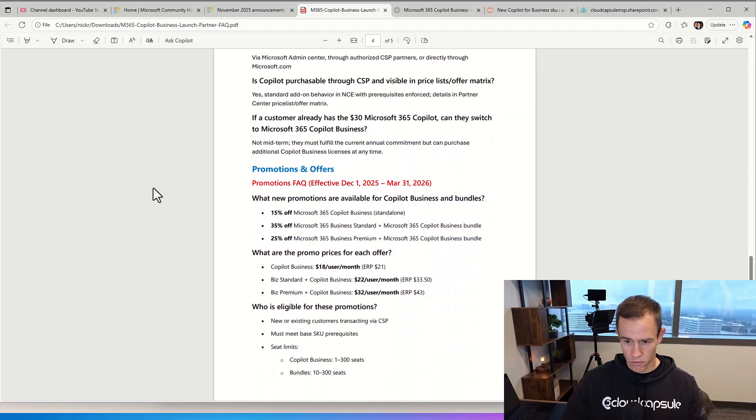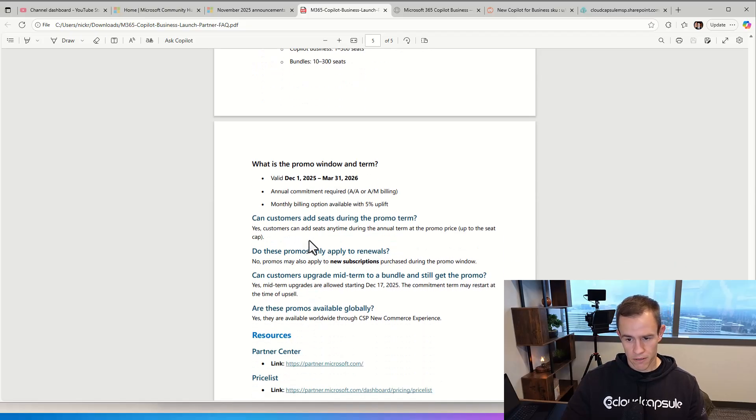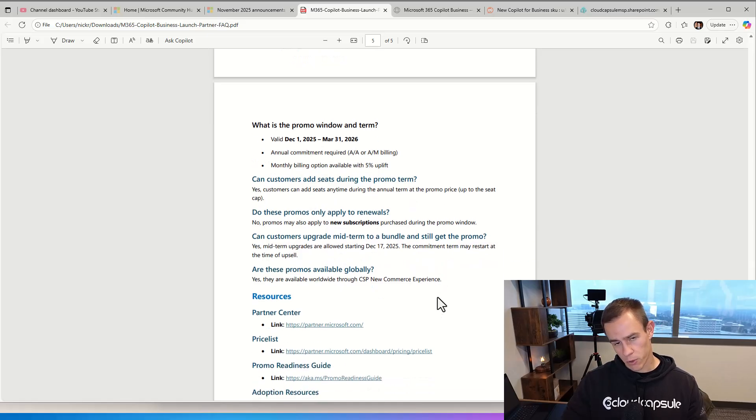There's more detail in the FAQ about the promotional offer and price points. The monthly billing option is available with a 5% uplift, which means if you do annual paid monthly, your costs increase by 5%. You can add seats during the promotion, and they will automatically roll to your next renewal date and fold into the promo. This applies to net new subscriptions purchased during the promotion window — net new meaning the standalone SKU or the new bundled SKU. So if you move from Business Premium to the new bundle, that counts as a new subscription and you'd be eligible for the promotion.